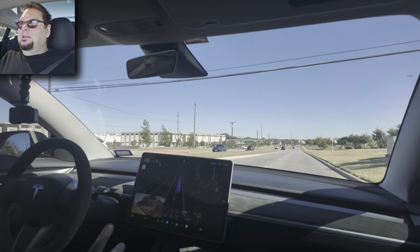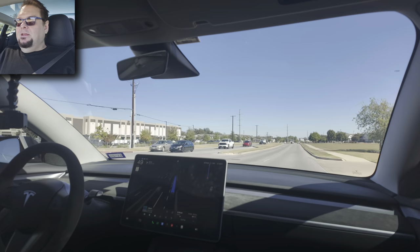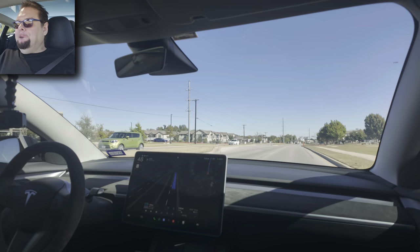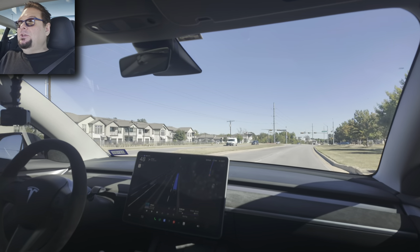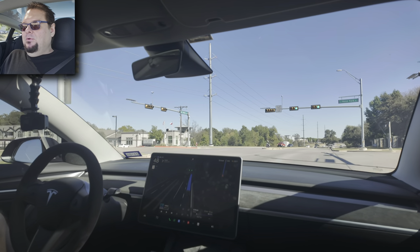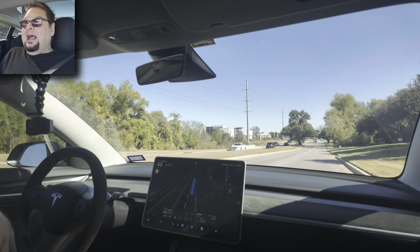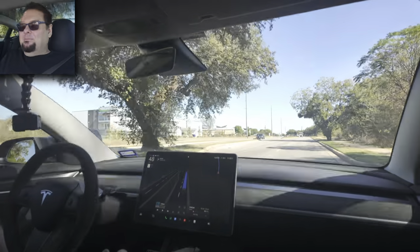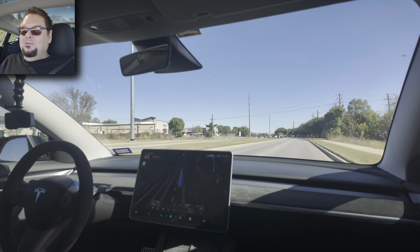See how many times it asks me to touch the steering wheel — before it was like every minute. That has gotten better. It also hasn't tried to kill me once. On the last video only a few months ago, I had to intervene a lot — there were moments where it was pulling out in front of a car or about to turn in front of one.